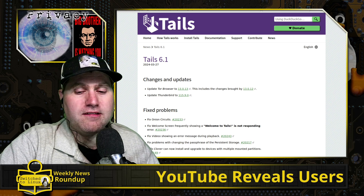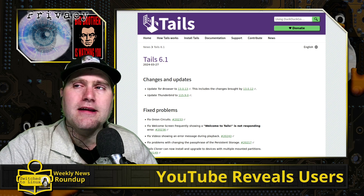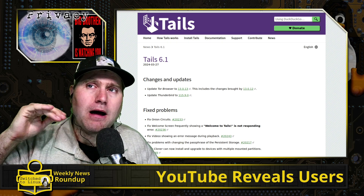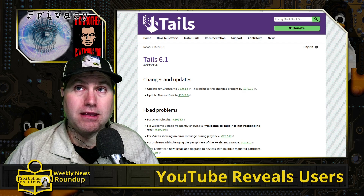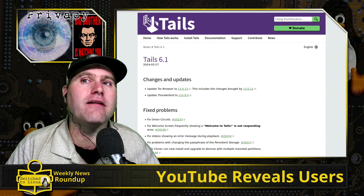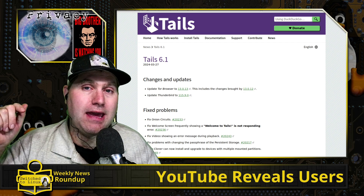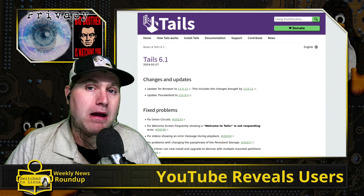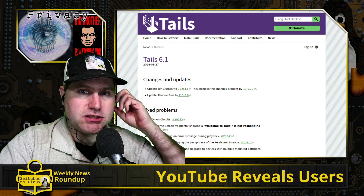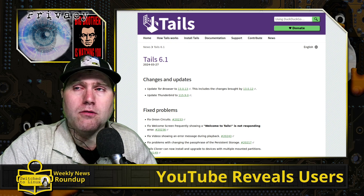If you are using Tails, next time you boot that up, if you haven't seen it already, you will get the prompt to update to 6.1. If you are on the 5X branch, you have to do the upgrade manually. But you can do the upgrade while preserving your persistent storage — I covered this in my last Tails video where I upgraded a 5X to a 6X while keeping my persistent storage. You might want to make a temporary backup of anything on there just in case.